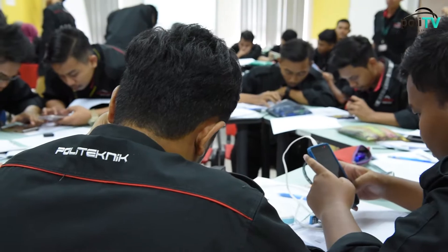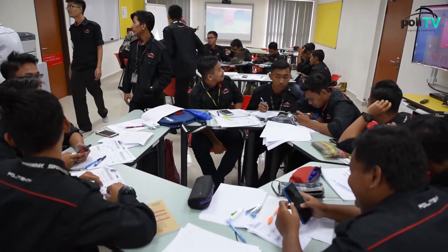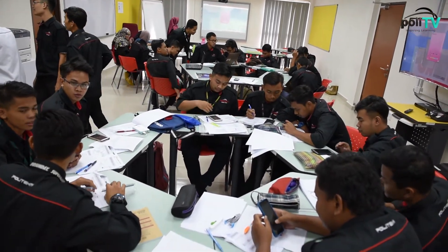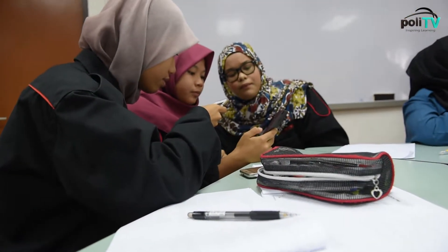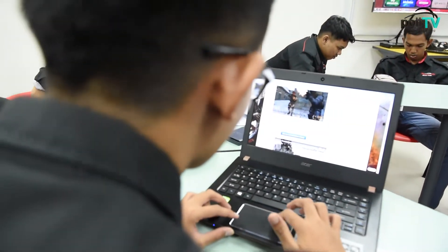Polytechnic Ibrahim Sultan implements e-learning using a blended learning approach. It is a combination of online and face-to-face learning. About 30% to 80% of the course material will be online for students to access. Using the flipped classroom approach, students will learn the theoretical part outside of the classroom, and during class hours, lecturers will conduct a series of collaborative activities to enhance knowledge and understanding of the course materials.